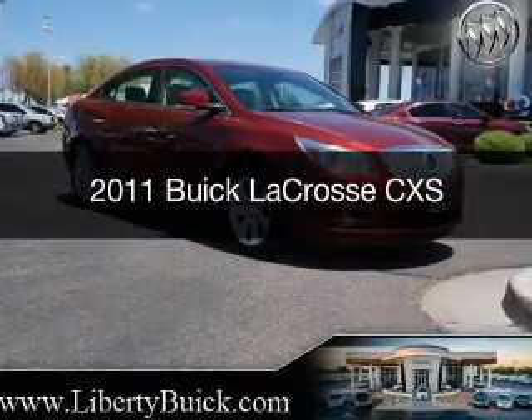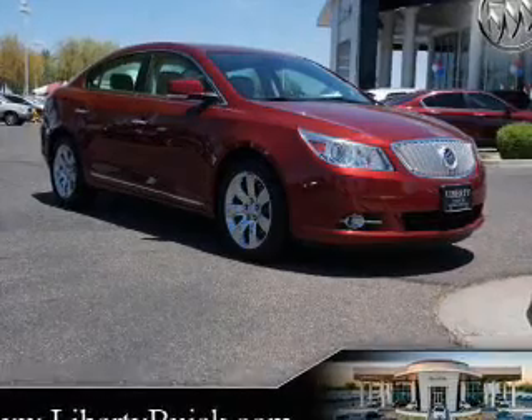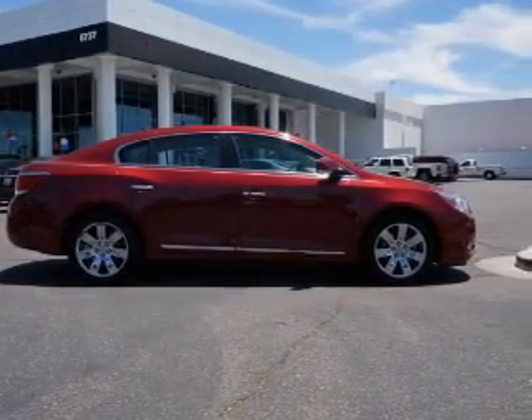This is a used 2011 Buick LaCrosse, powered by front-wheel drive, a 3.6-liter six-cylinder engine, and a six-speed automatic transmission.